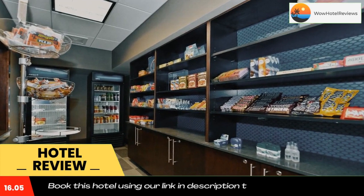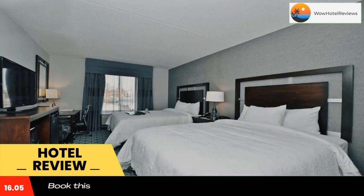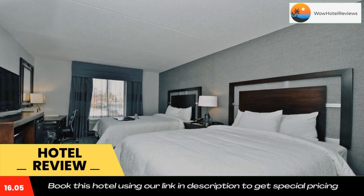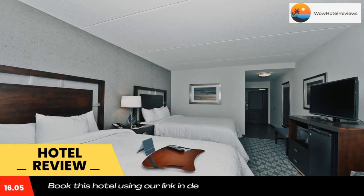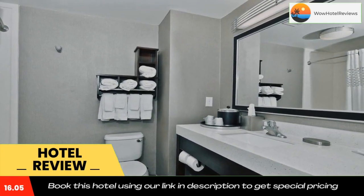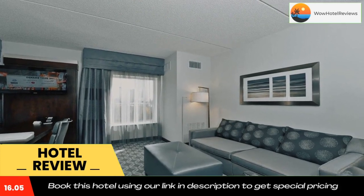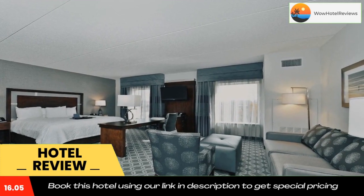Guests of the Greensboro Four Seasons Hampton Inn and Suites can work out in the fitness center or enjoy the convenience of an on-site laundrette. Vending machines and a 24-hour reception are offered for added convenience. The Natural Science Center of Greensboro is less than 9.9 miles from the hotel. The Bog Garden is 15 minutes drive away. Use our link in description to get a special discount on this hotel. Don't forget to like and subscribe to our channel.